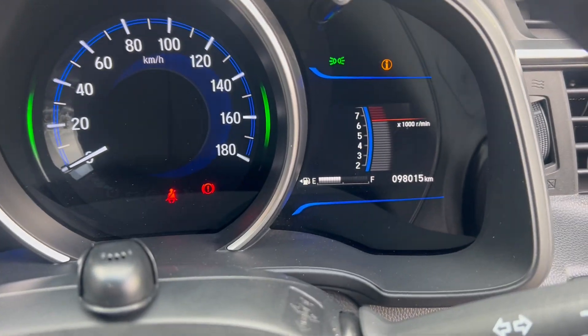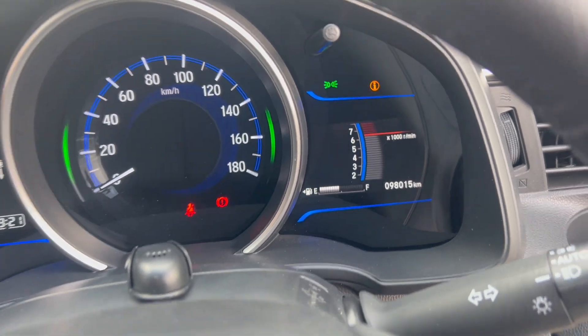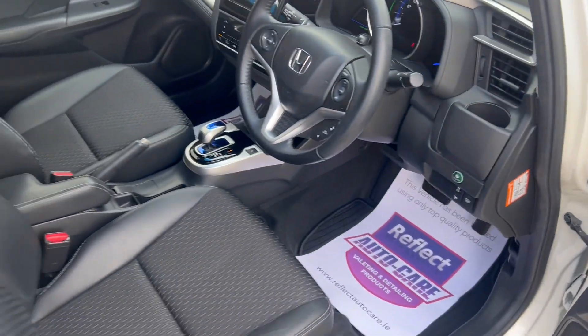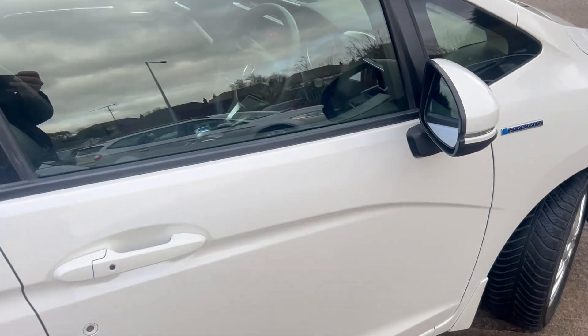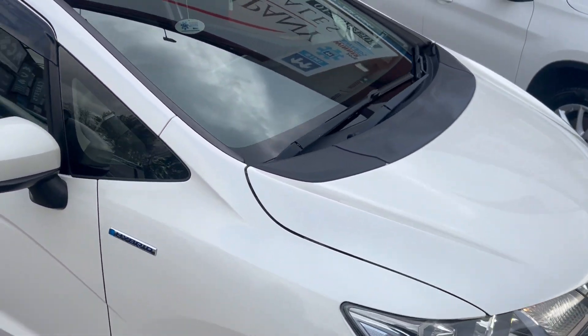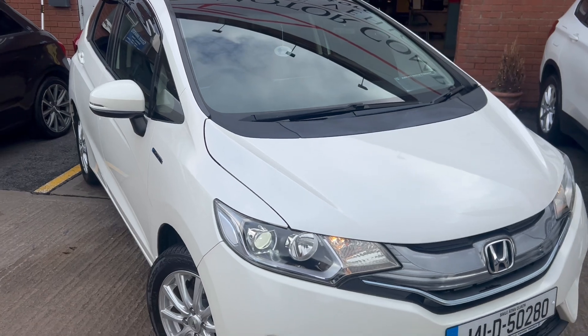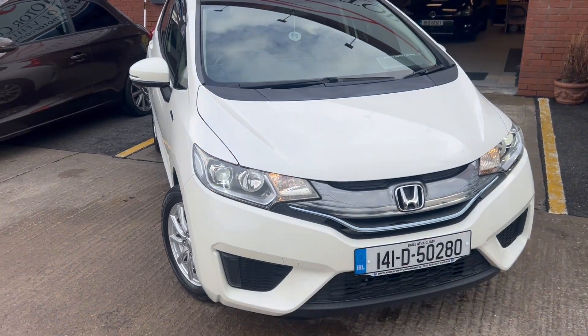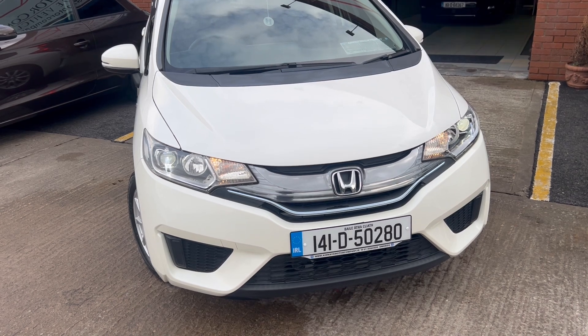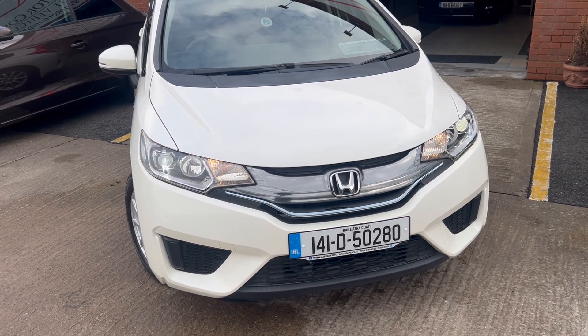Very low kilometers on the car — 98,015 kilometers. The car comes fully serviced, four new tires replaced, and a new NCT completed pre-sale. Fully comprehensive in-house warranty. Finance available at airwaysmotorcompany.ie. Registration: 141-D-50280.